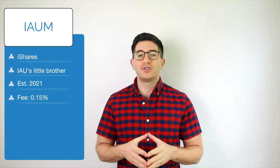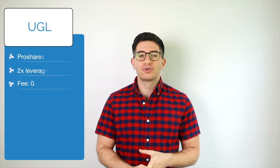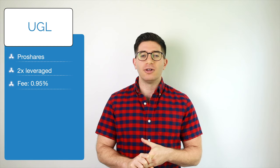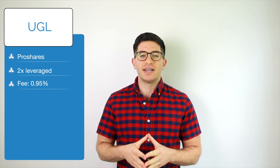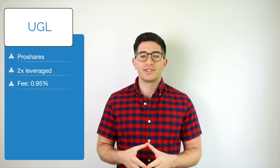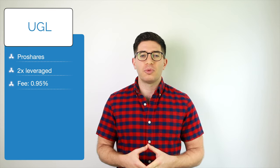IAUM would be my choice out of this list. Next up is UGL, the ProShares Ultra Gold. Those desiring leveraged exposure to gold may want to use UGL, which seeks to provide two times the daily returns of gold bullion. This fund has roughly $300 million in assets and an expense ratio of 0.95%.